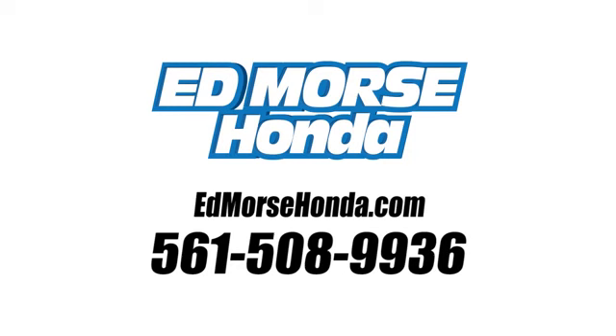Call us today at 561-508-9936. For value and for service, it's Ed Morse.